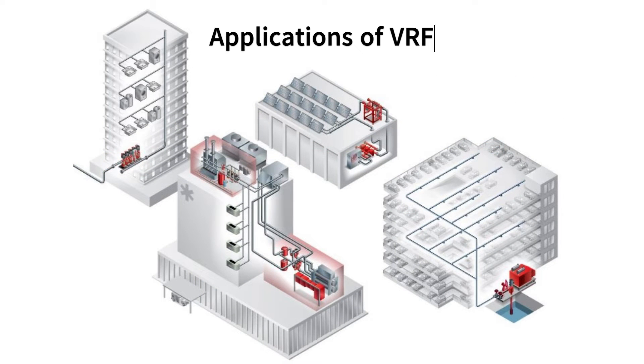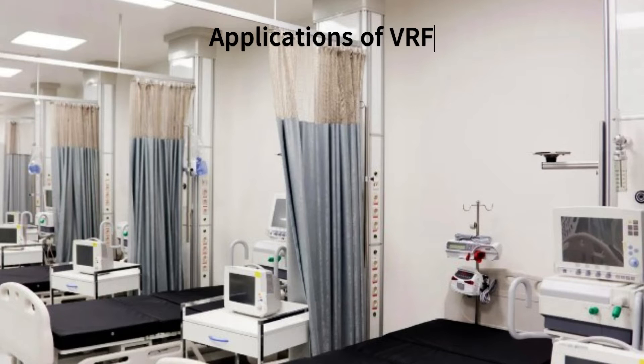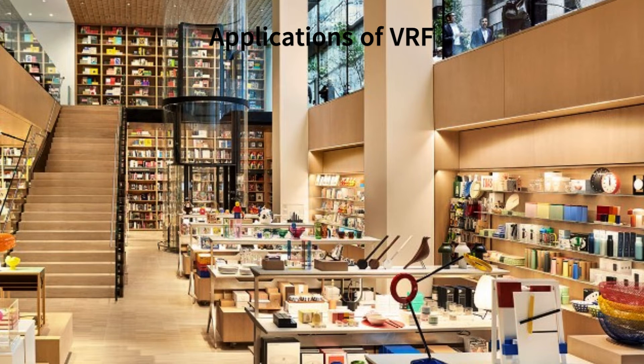Applications of VRF — Commercial Buildings: VRF systems are commonly used in office buildings, hotels, hospitals, and retail spaces due to their flexibility, energy efficiency, and individual zone control.